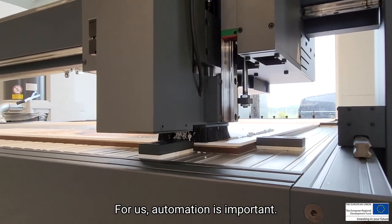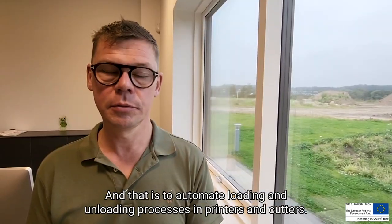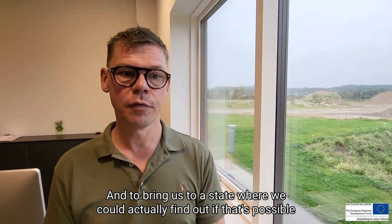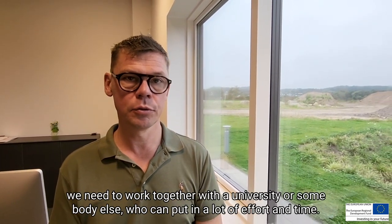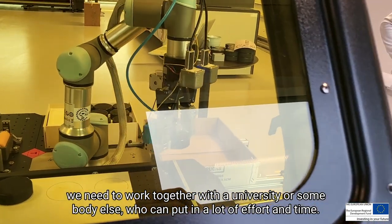For us, automation is important — specifically to automate loading and unloading processes in printers and cutters. To bring us to a state where we could find out if that's possible, we need to work together with a university or somebody else that can put in a lot of effort and time.